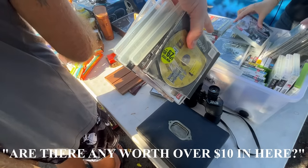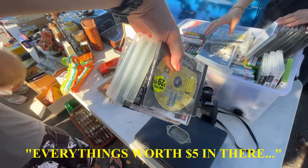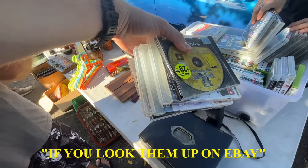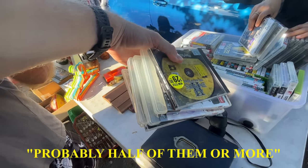Are there any worth over $10 in here? Everything's $5 a month. Is there any worth over $10? If you look them up on eBay, it's probably a market will be good.